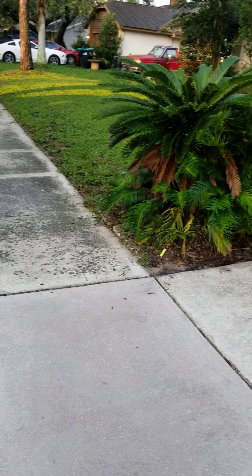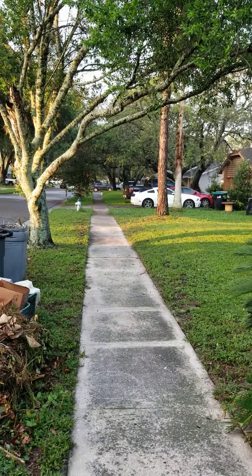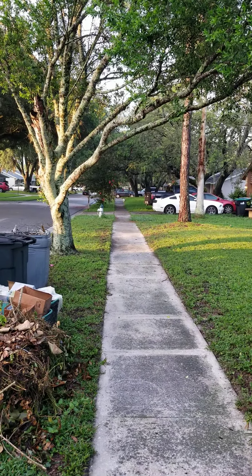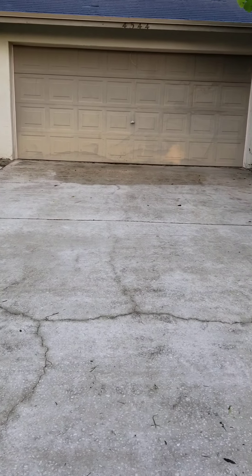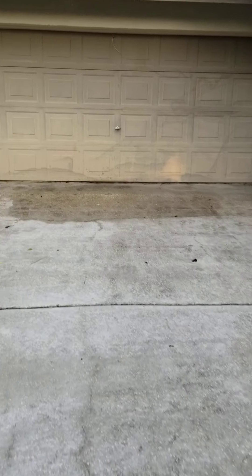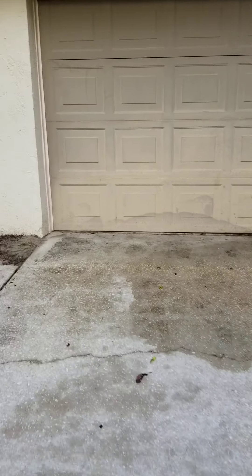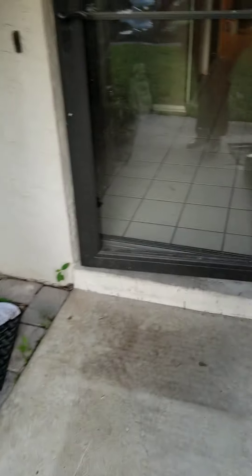The driveway looks much better. The sidewalks, a lot of it just wouldn't come out, but if you compare it to your neighbors further down over there, you can tell this came up much better. Let's take you to the back — that was also pressure washed. We're going to get some mulch out here and make sure this looks good from the front.